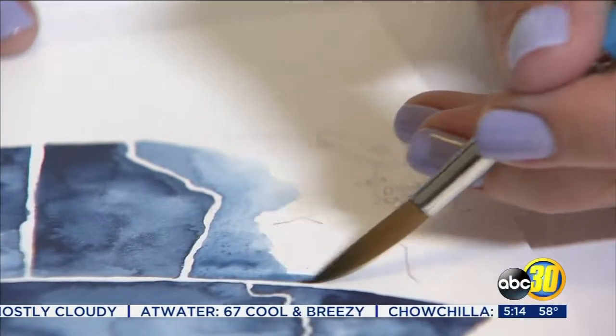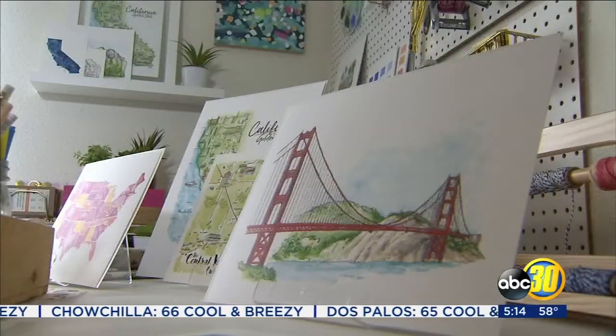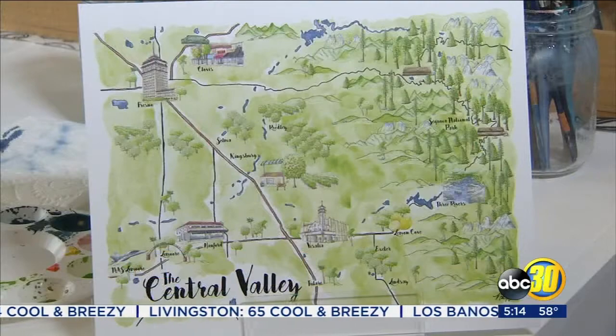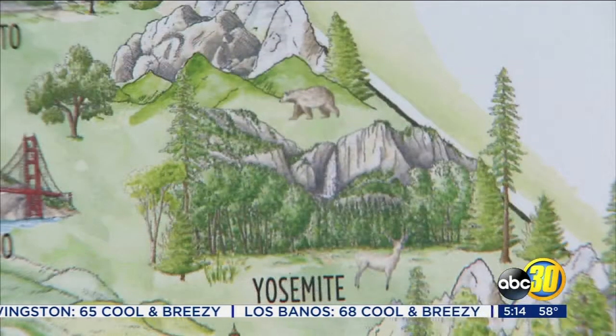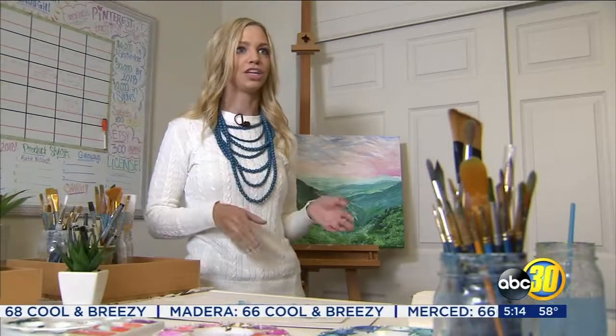With the stroke of her brush, artist Natasha Holland-Hayes is creating a one-of-a-kind watercolor map. It kind of just snowballed into this idea that I could have hand-drawn maps be a home decor artwork, for people to enjoy celebrating the places we love, whether it's your hometown or a place you love vacationing.